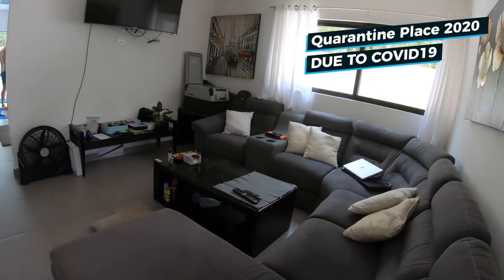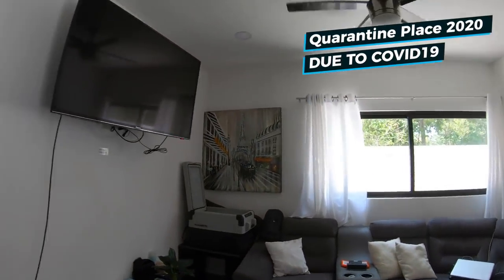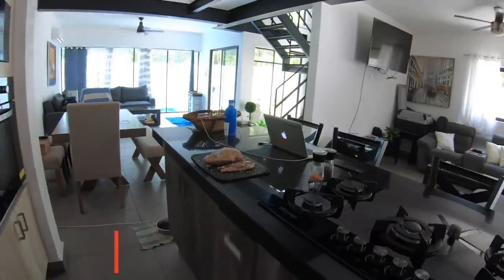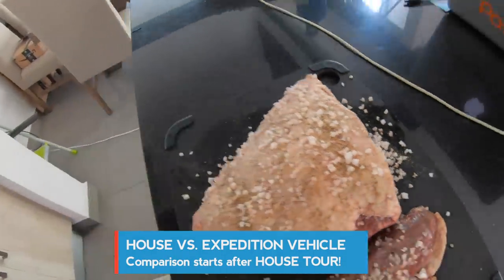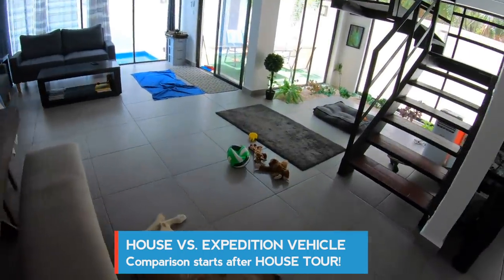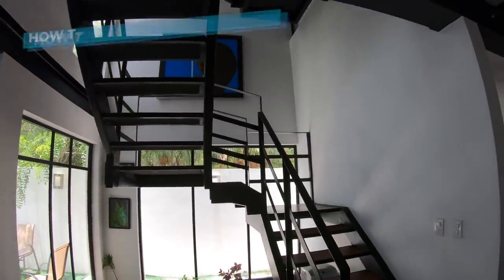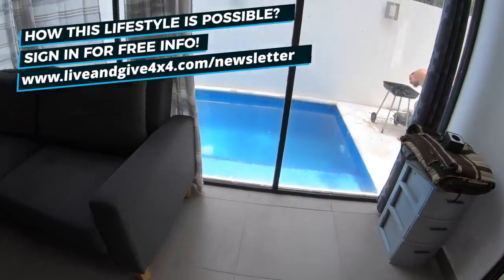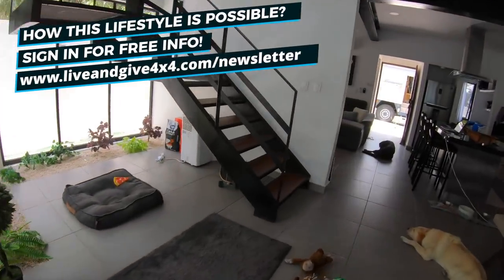Welcome to our home sweet home! This is our living room — a lot of space here. We have our kitchen, and here we have what will be for lunch: picanha. Then we have the living room, the sleeping room for the dogs where they can lay down. Up there we go to the rooms, and the pool is just here — amazingly! There is Fabian doing a barbecue — pretty nice.